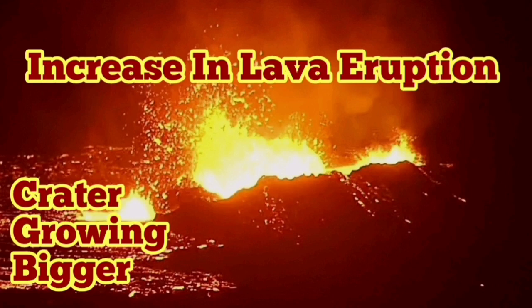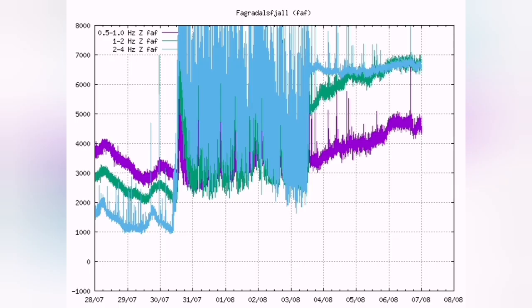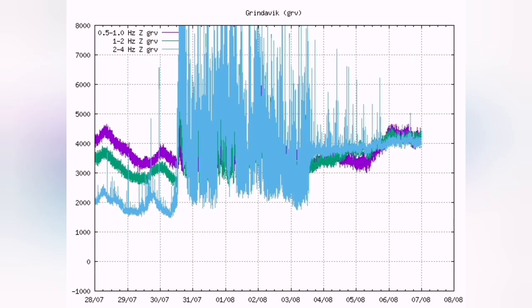There is an increase in lava eruption — even over half an hour you can notice this — and the crater is growing bigger. This is the fegrildesville seismogram, which shows that there was a minimized tiny one, then an increase again. And this is the Grindelwyck, which doesn't show that pattern.